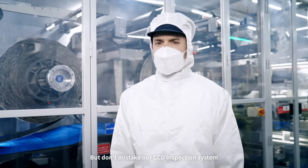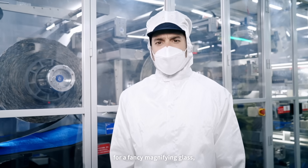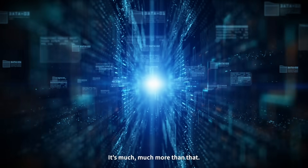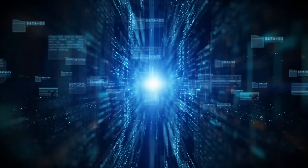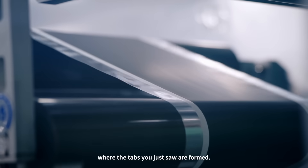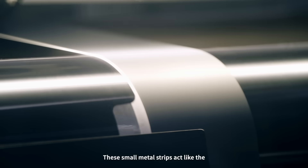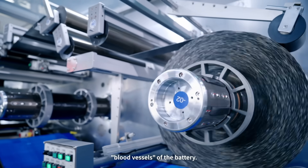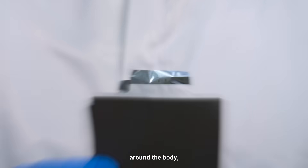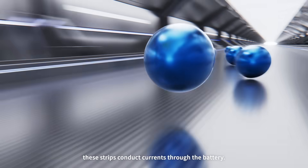But don't mistake our CCD inspection system for a fancy magnifying glass or a simple high-definition camera — it's much, much more than that. This is our tab forming and slitting workshop, where the tabs you just saw are formed. These small metal strips act like the blood vessels of a battery. Just as blood vessels move blood around the body, these strips conduct currents through the battery.